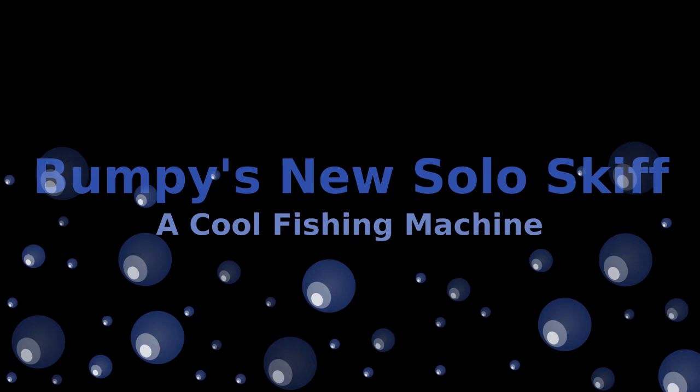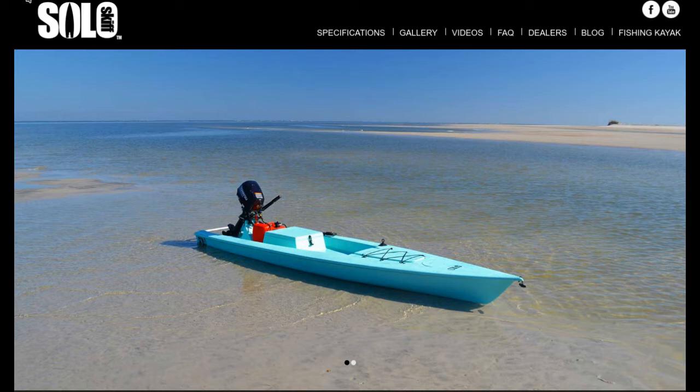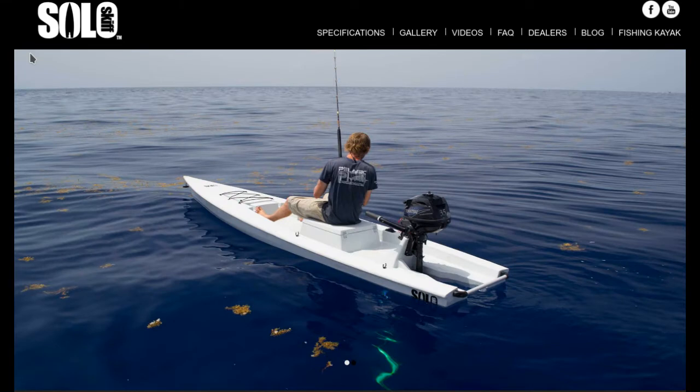This is a video about Bumpy's new fishing boat called a Solo Skiff. This is a picture from the Solo ads, one that Bumpy originally fell in love with. These are made today out of rotomolded material. Here's a white one showing it in the water — it's a 14-foot kayak with a six horsepower motor.